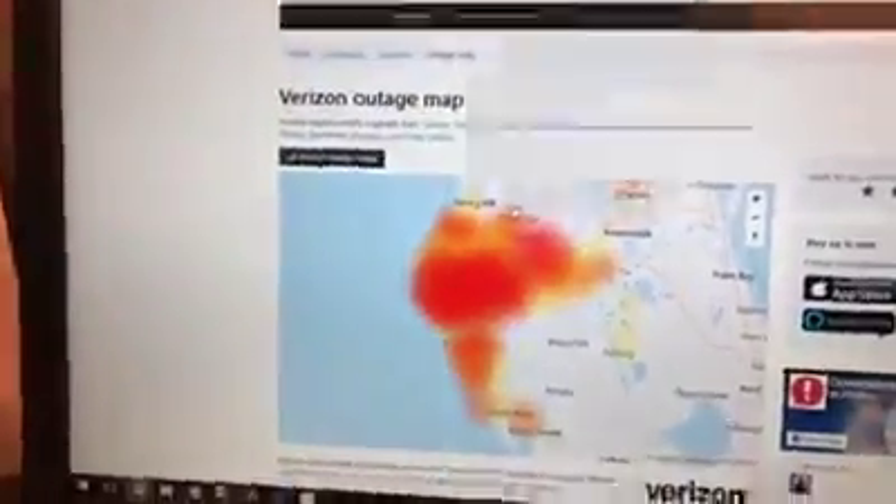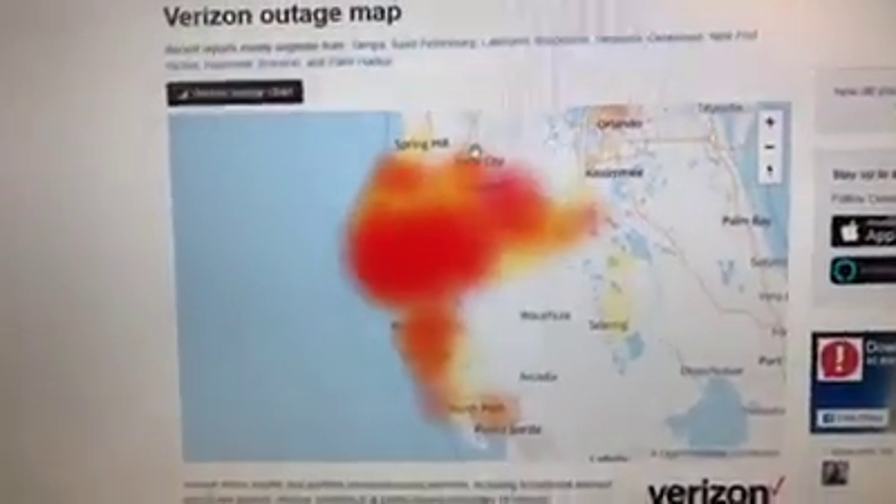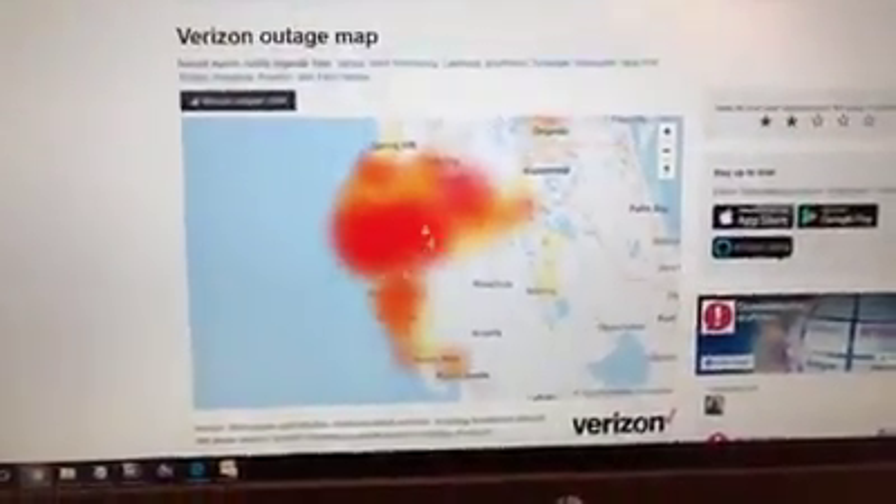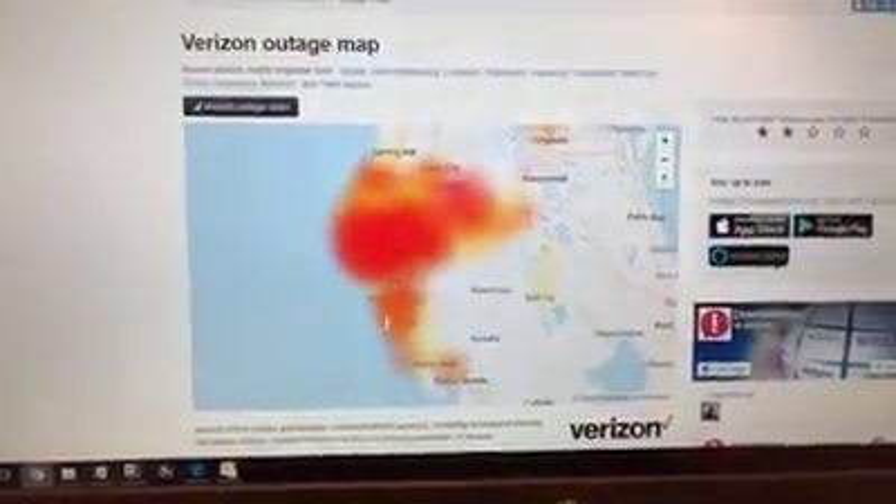I wanted to show you a backup plan — how you can prevent this from happening if and when it does happen again, because obviously service goes down. So I want to show you Wi-Fi calling. First, here is a look at the outage map. This is from the website downdetector.com and you can see how it's kind of just a large red cloud over top of the Tampa Bay area.